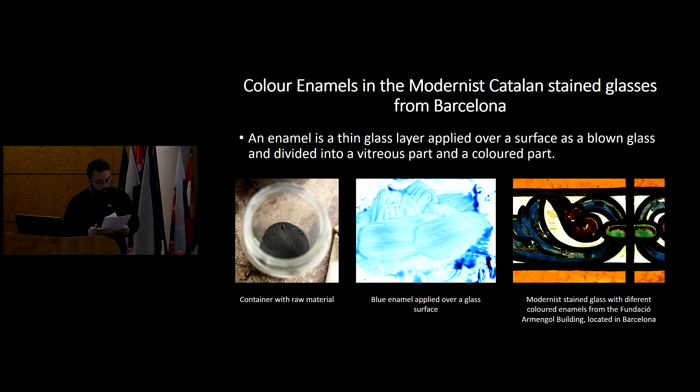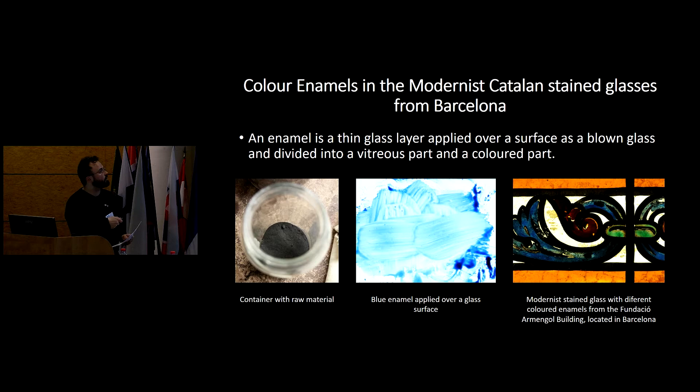Here we have the different materials that we have analyzed in the process of the project. All the materials have been kindly supplied by Josep Maria Bunet-Pitraz, a stained glass workshop from Barcelona that was founded in the first years of the 20th century.